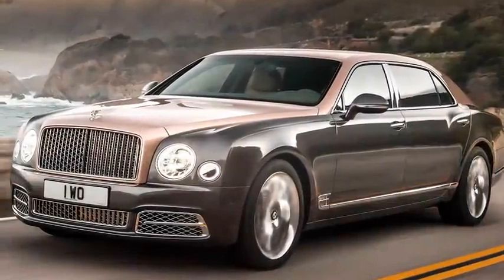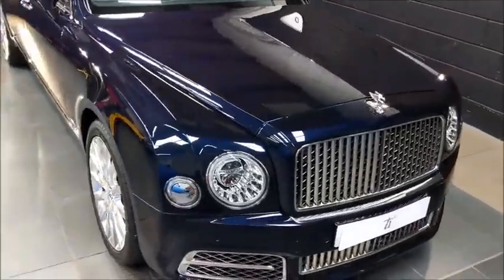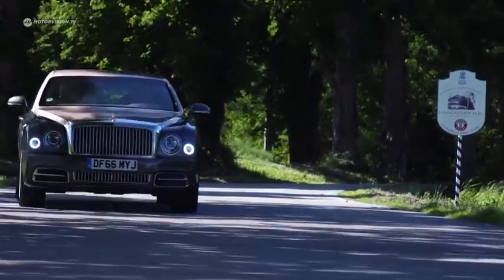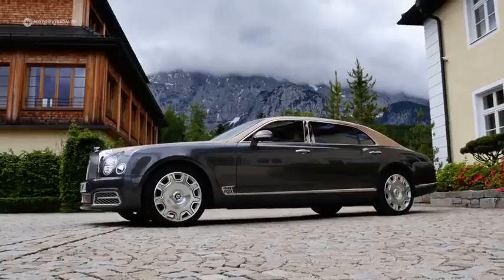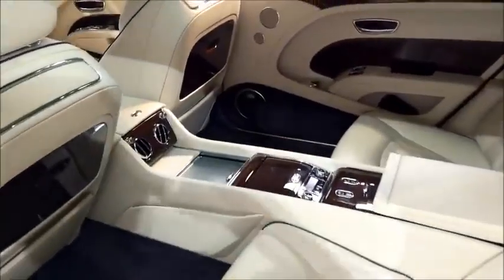Bentley Mulsanne Extended Wheelbase Limited Edition — this limited edition Bentley Mulsanne has taken an already stunning vehicle and made it even more luxurious through some not-so-subtle modifications. The length of the vehicle has been extended by 25 centimeters to provide extra legroom in the rear and make space for a bespoke interior.